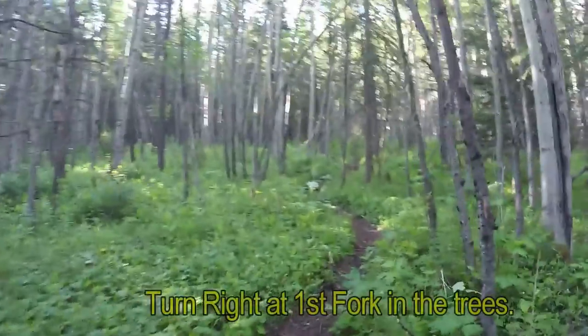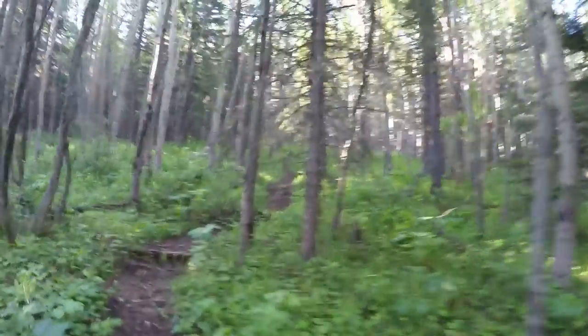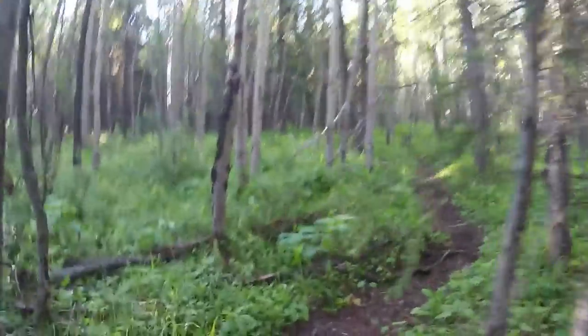For the initial first while, this is what you can expect — just lots of meandering trail through the trees.